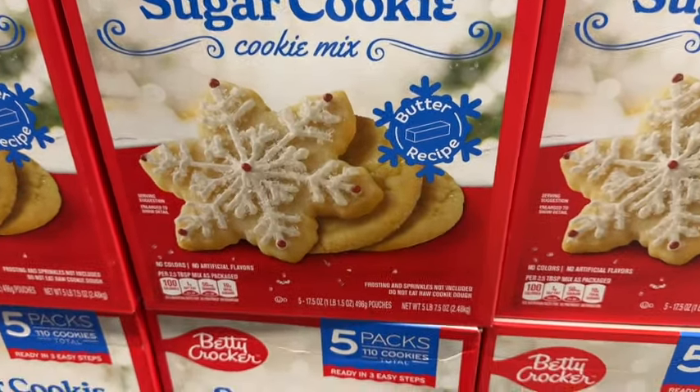And this is back at Sam's for the holidays — Betty Crocker Sugar Cookie Mix. This comes with 5 packs, 110 total cookies. No artificial colors or flavors. Frosting and sprinkles are not included. Limited time only. $7.48.